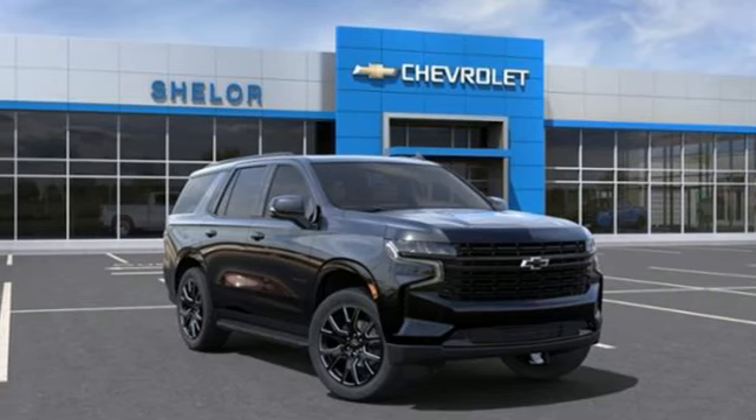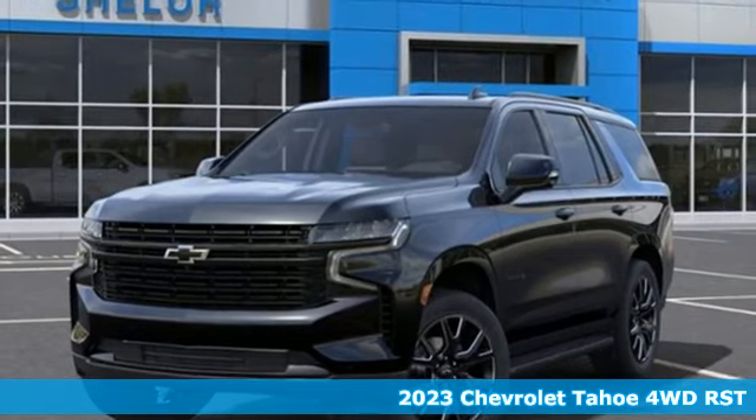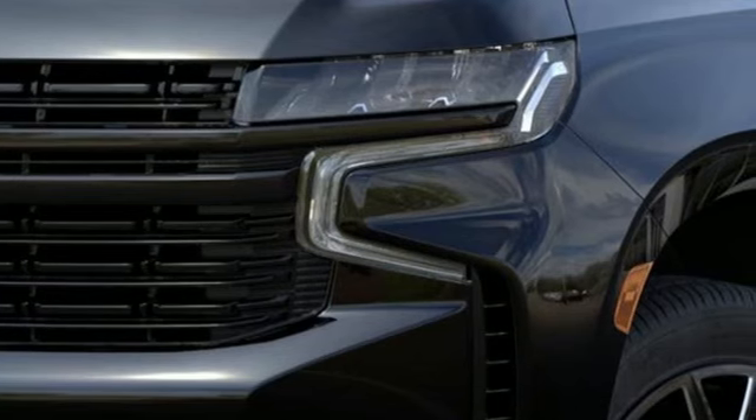It's a new 2023 Chevrolet Tahoe. This award-winning SUV is where premium style and purposeful capability collide. And with features like these, every drive is a pleasure.